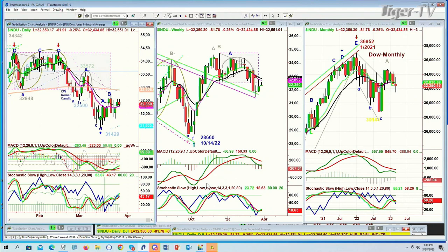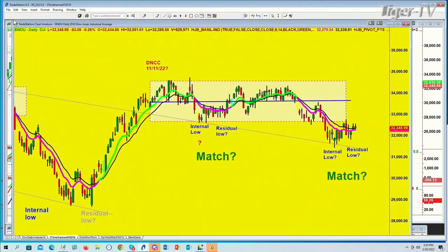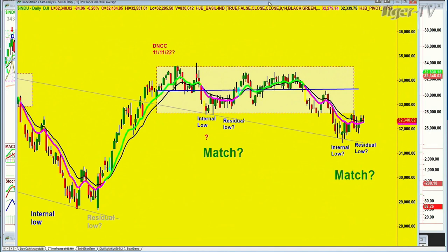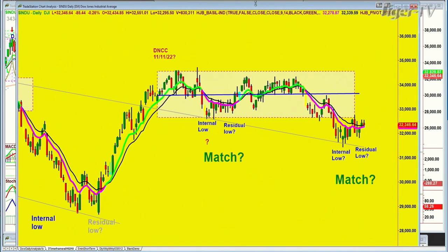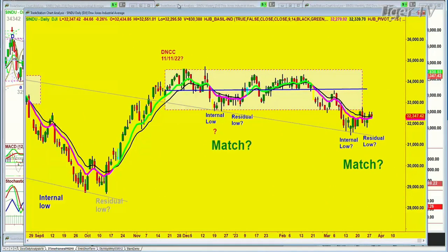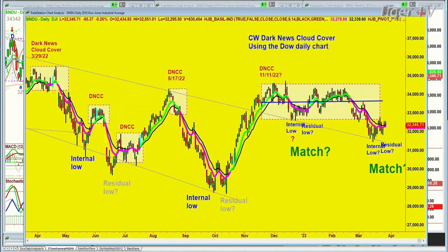What I want to show you — I discussed this before, but I think it's worth going through again — there's a particular technique that I use. I call it the Dark News Cloud Cover. Let me get this placed a little bit better. I'm going to shrink it a little bit so you can see.